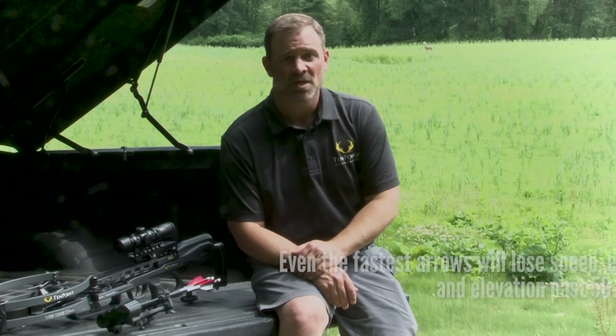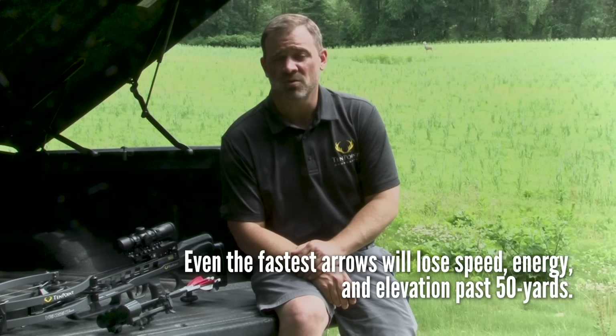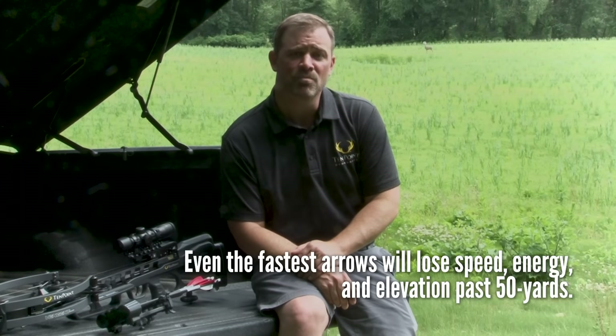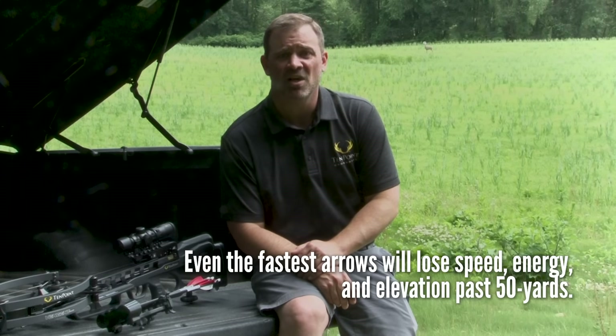Modern hunting crossbows are now shooting in excess of 400 feet per second, with some even shooting up to 470 feet per second. It's true that shooting a crossbow arrow faster helps to flatten the arrow's trajectory, but this advantage only holds out to about 50 yards. Even the fastest arrow cannot overcome the pull of gravity, and the arrow will lose speed, energy, and elevation very quickly past 50 yards.